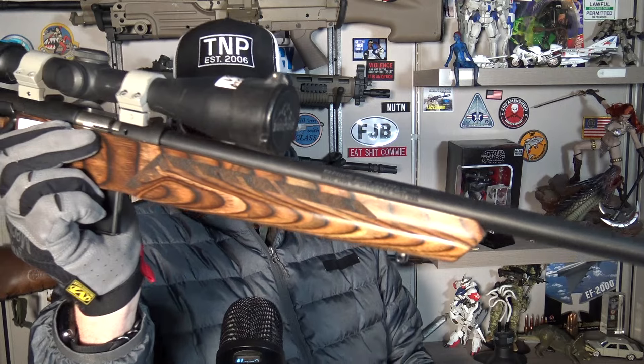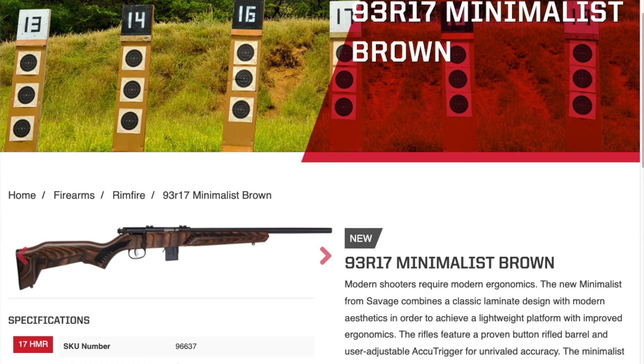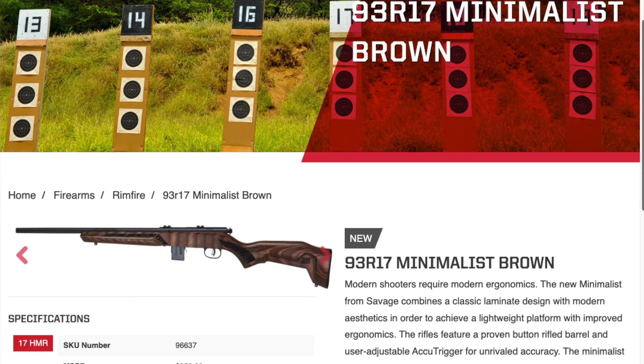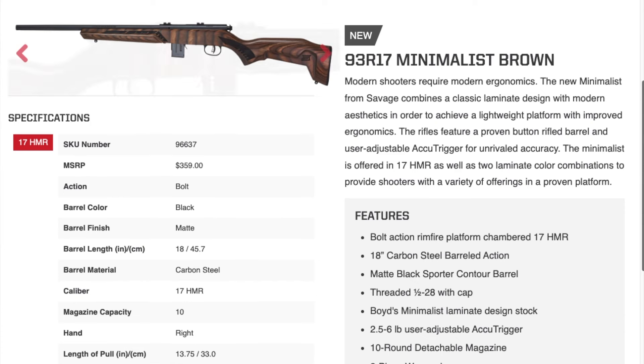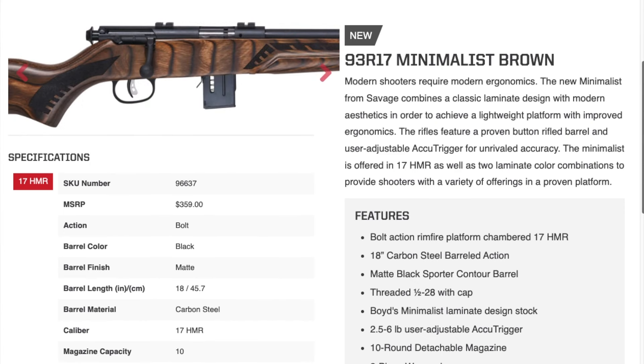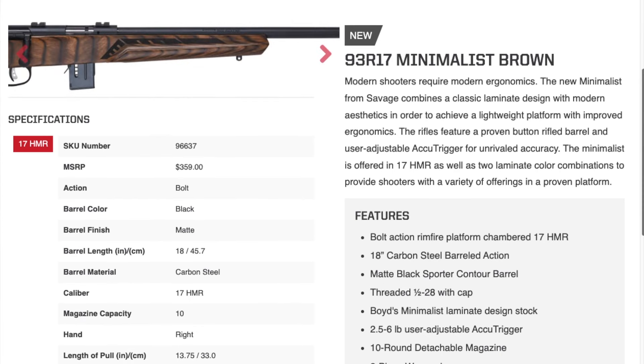I really liked the looks of this gun sitting on the shelf — the Minimalist. Brown laminated wood stock, not camo but laminated. Good looking, different. Cut out in the back. Super short overall length. Threaded muzzle, half-inch by 28. Sporter contour barrel. I liked it — that's interesting. As Wyatt and I walked the store late at night after it closed, I thought maybe I could revisit it and talk about an interesting philosophy of use I've never told you guys.